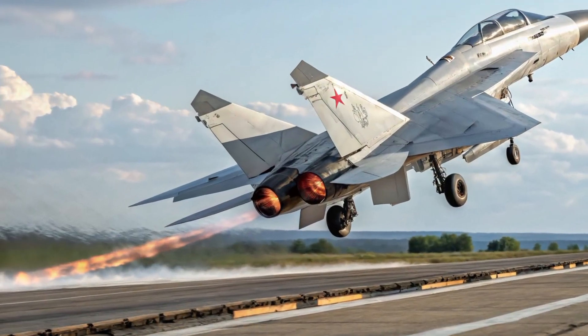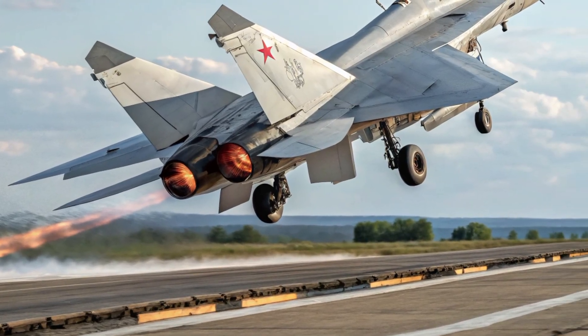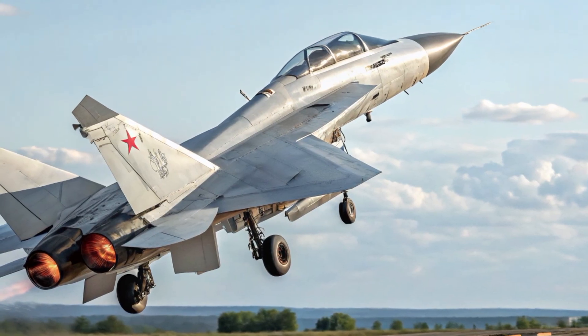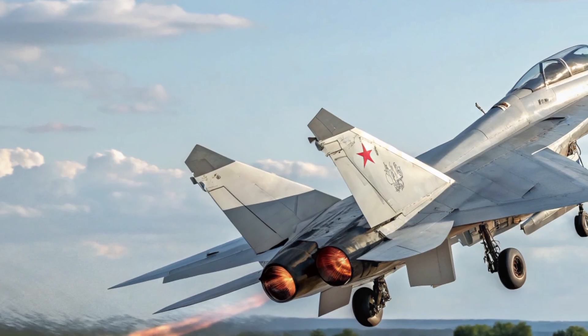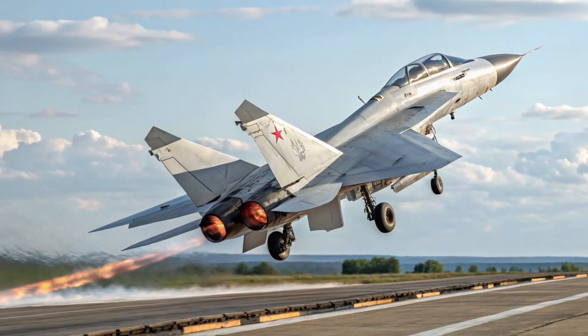Inside the MIG-41, the cockpit remains compact and strictly functional, built around single-pilot operation with advanced support systems. The interface relies heavily on digital displays, holographic overlays, and a wide panoramic control screen that consolidates sensor feeds, avionics, and weapon management into a clean, accessible format.